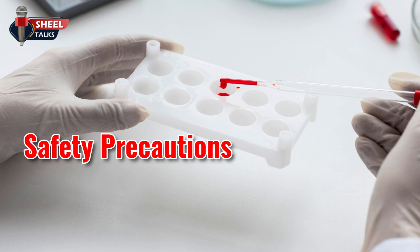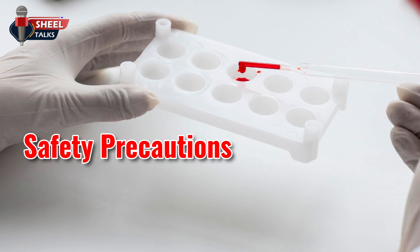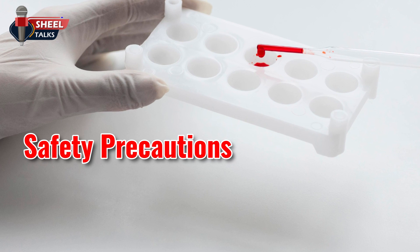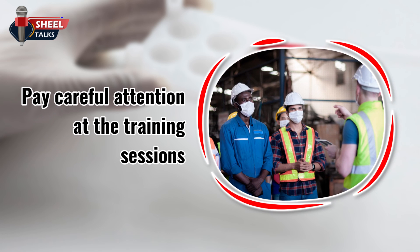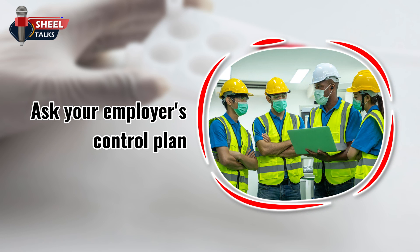In order to reduce or eliminate the hazards of occupational exposure to bloodborne pathogens, an employer must implement some safety precautions. Be vaccinated against Hepatitis B. Pay careful attention at the training sessions provided by your employer. Ask to see your employer's exposure control plan, which describes which jobs involve potential exposure to bloodborne pathogens and what plan the employer has in place to limit or eliminate that exposure.